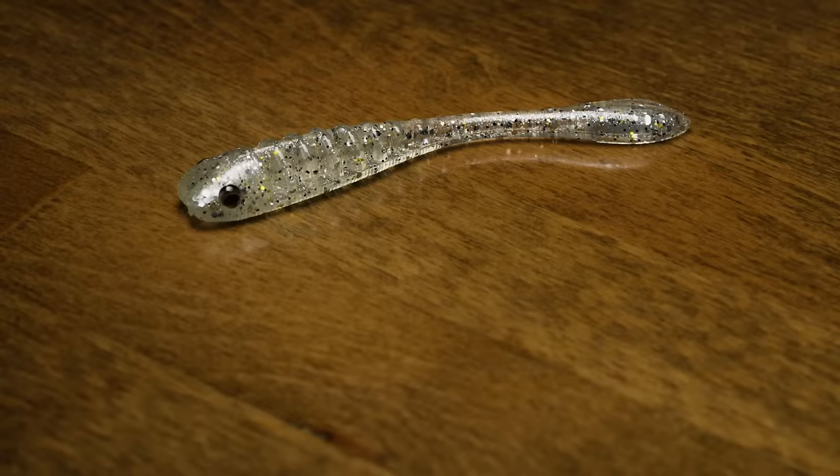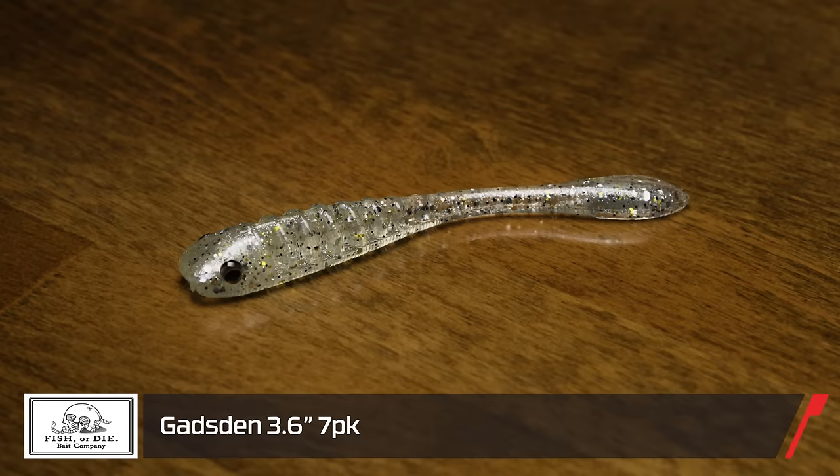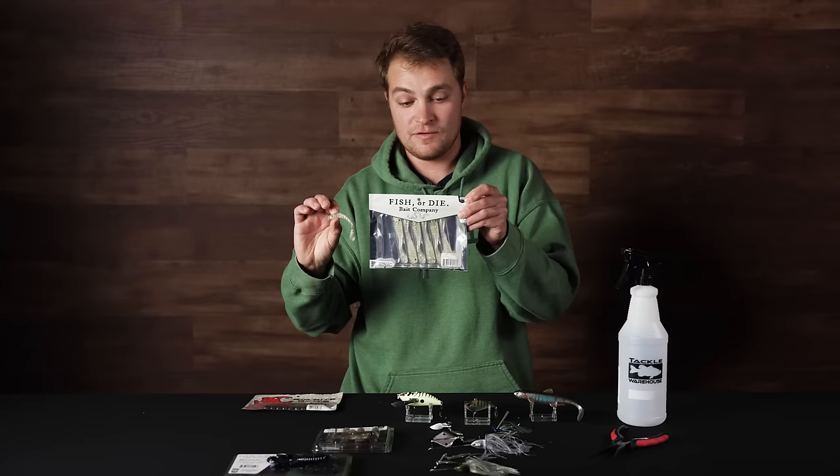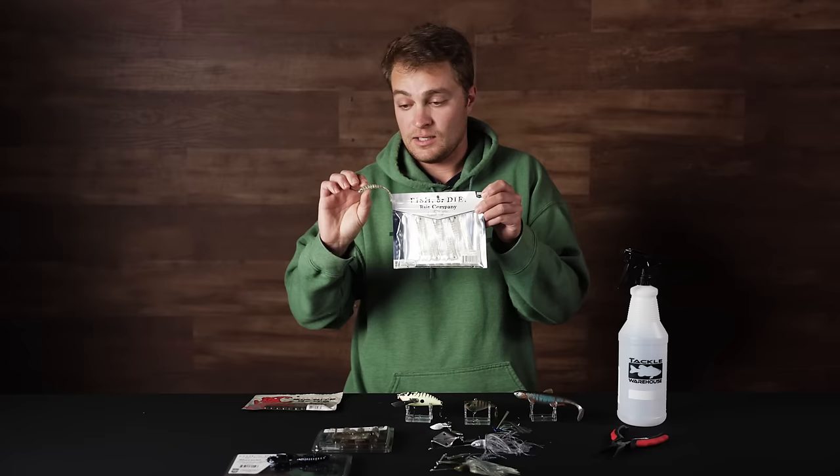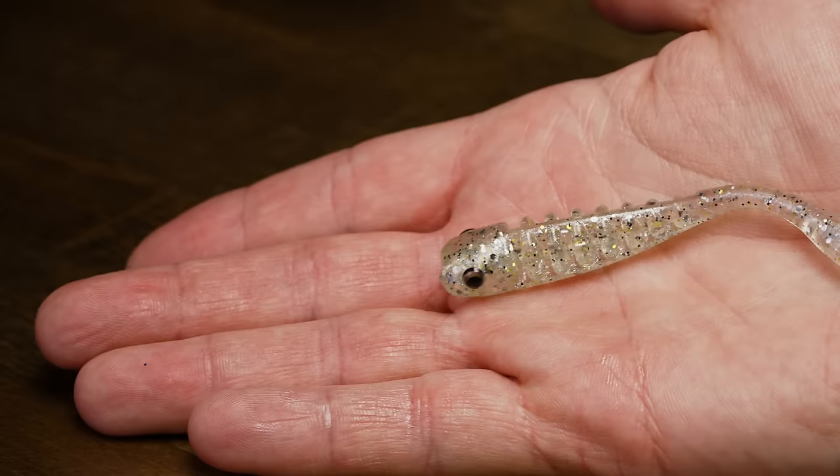Up next, the Fisher Dye Bait Company — a veteran-owned business where everything is produced in the USA and a percentage of all proceeds goes to the Veteran Foundation. They have a really cool cause and a great selection of baits. This is the Gadsen, a drop shot Sculpin/Gobi imitator.